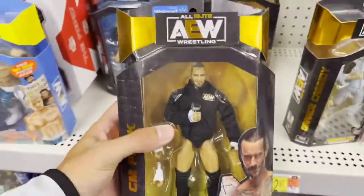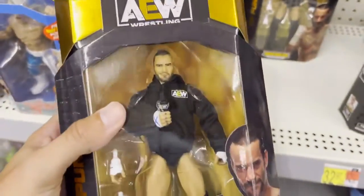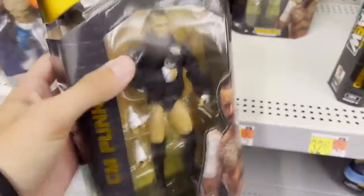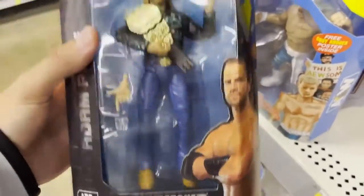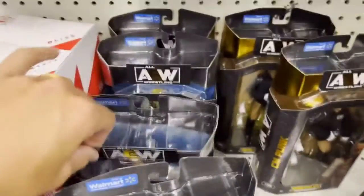All right, it looks like they've rearranged — boom, there it is, just around the corner! CM Punk Walmart exclusive, looking good in the hoodie! They also have Hangman. I don't see anything else new, but this is what we came for. They have four of them, all in really good condition, which is beautiful. I already picked up Hangman last week — they had two at my other Walmart so I knocked those out. I'll leave all four Hangers here.